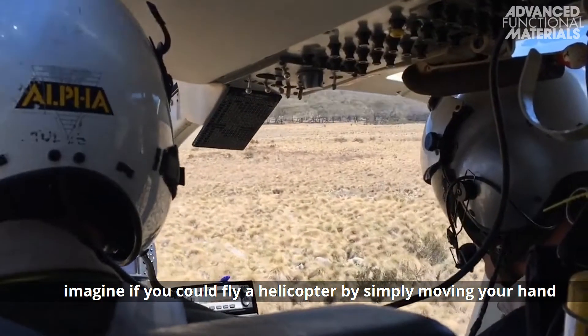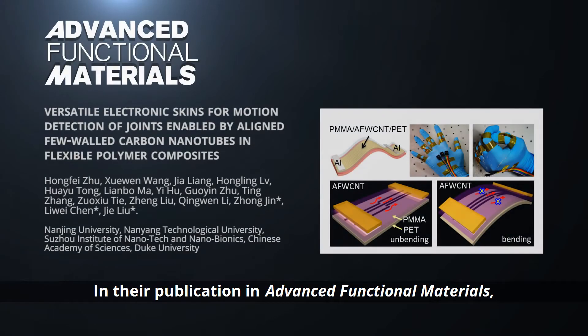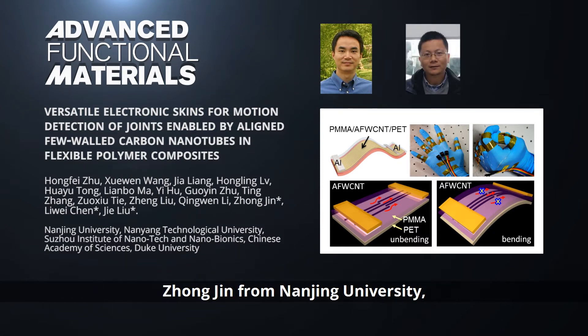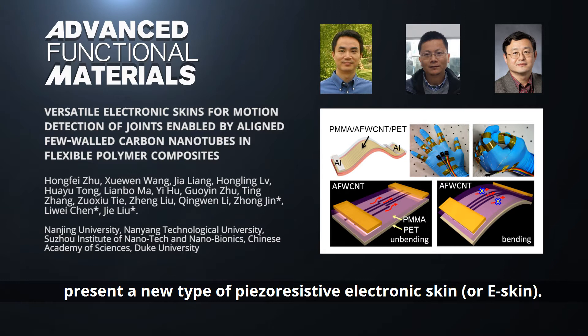Imagine if you could fly a helicopter by simply moving your hand and motion detection. In their publication in Advanced Functional Materials, Li Wei Chen from the Chinese Academy of Sciences, Zhang Jin from Nanjing University, Ji Liu from Nanjing University and Duke University, and their co-workers present a new type of piezo-resistive electronic skin, or e-skin.